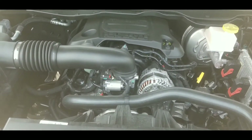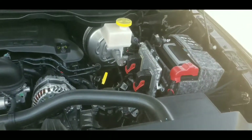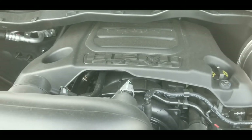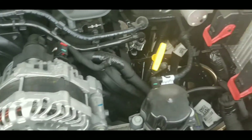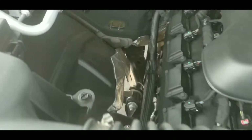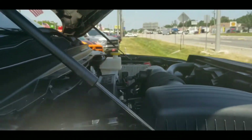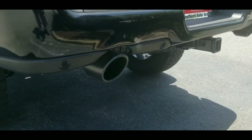Got a big ol' engine in here. Can't really even get up here to see it — hope y'all can see it. Got a 5.7 liter. Bunch of battery up here. It's nice, man. Real nice.